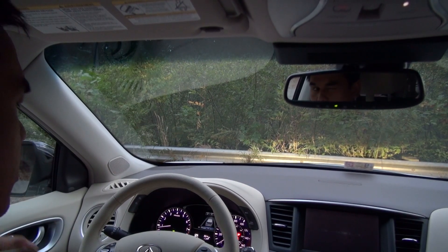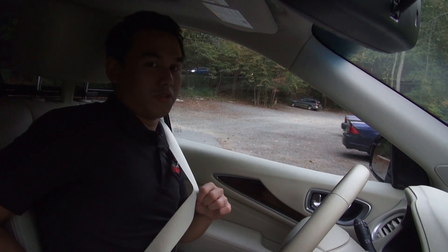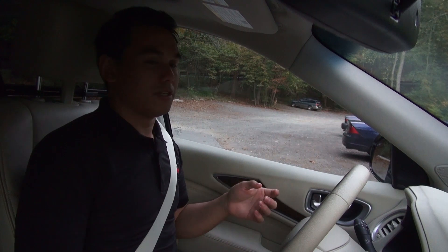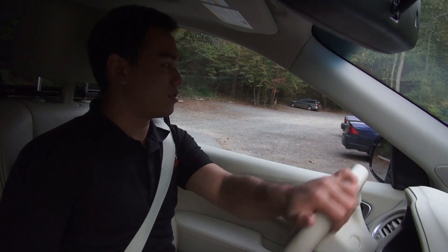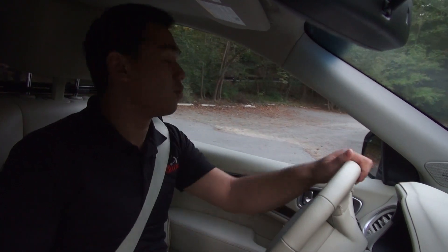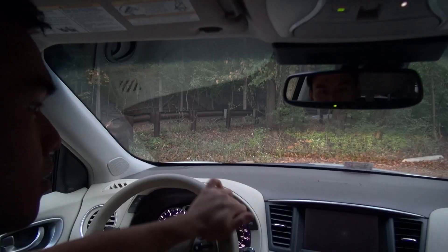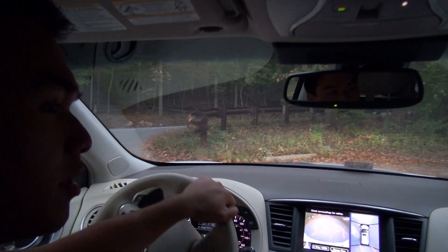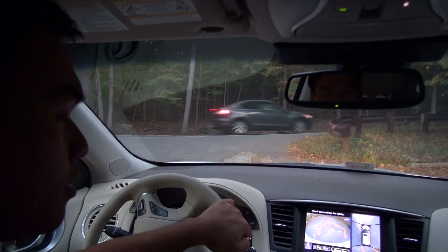Before you even start driving the JX, the one eerie thing you notice as soon as you buckle up is a whirring noise — it's actually the crash seatbelt pretensioners tightening up and classifying what kind of occupant you are, measuring your weight using a weight sensor. The around-view monitor is pretty helpful when you're trying to maneuver the vehicle in tight spaces.